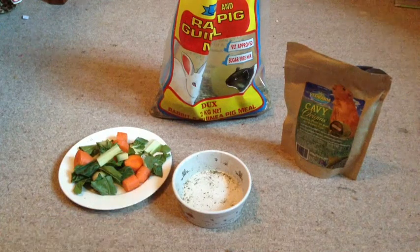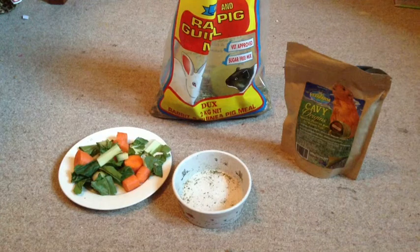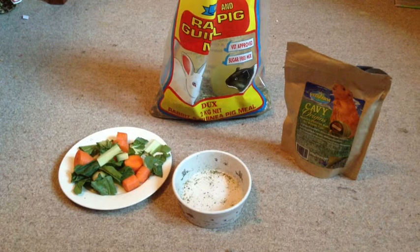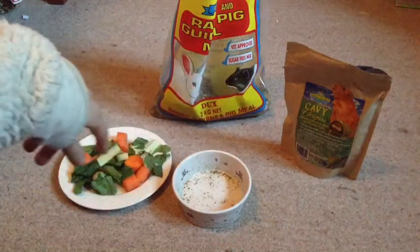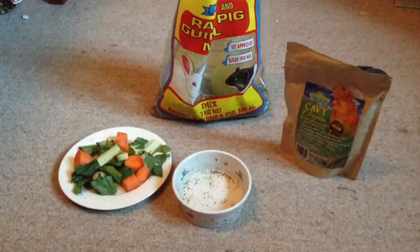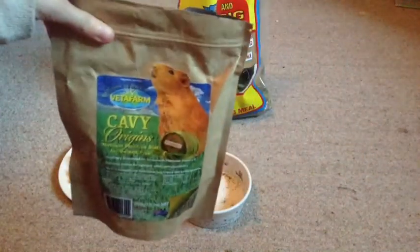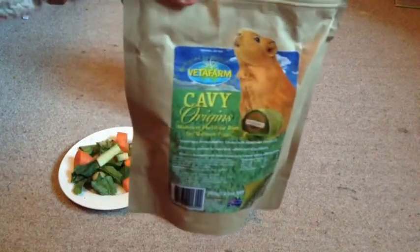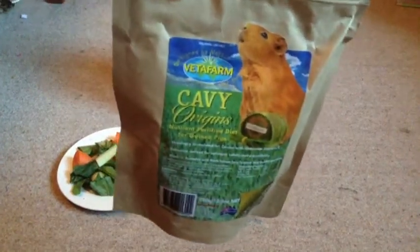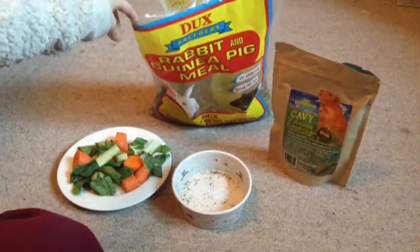I do not give them a full carrot as that's got a lot of sugar in it. They have their food bowl, which does have some hay scraps in it, but I clean their food bowl a good two times a week so it stays clean. Over here I have their Vita Farm Cavi Origins, and it just adds extra vitamin C and some supplements to the food.